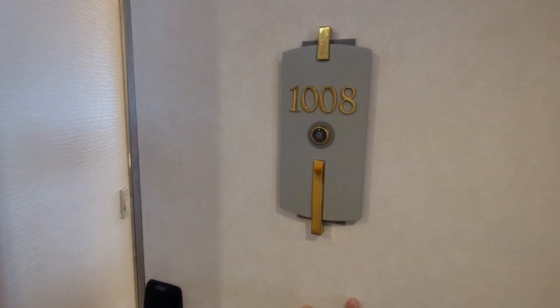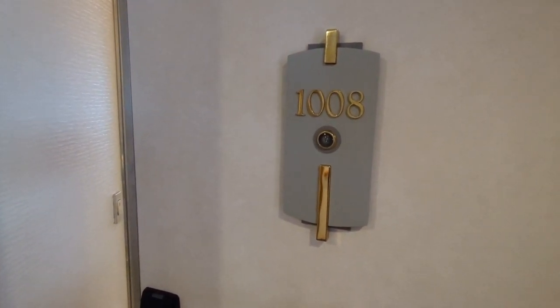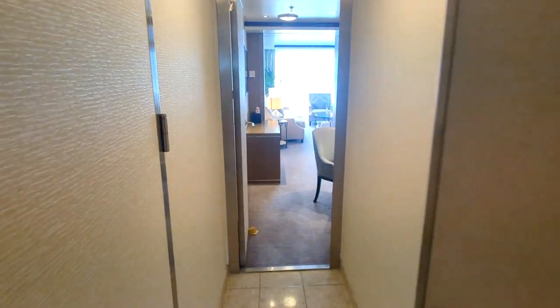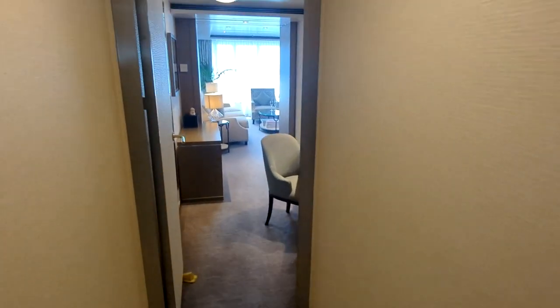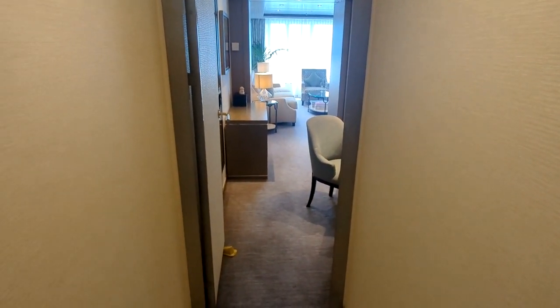Welcome aboard Regent Seven Seas Voyager. This is going to be a tour of Voyager Suite room 1008 here on deck 10. Come on in and I will show you all of the awesome features of this beautiful room that you can travel in on the Regent Seven Seas Voyager.